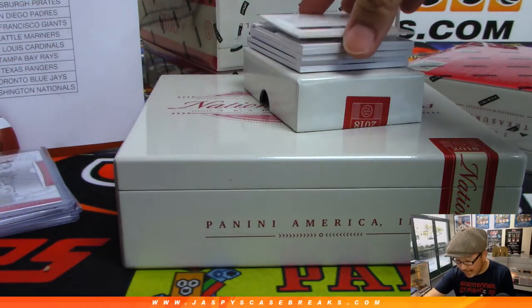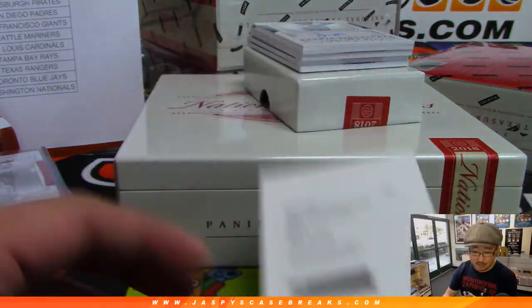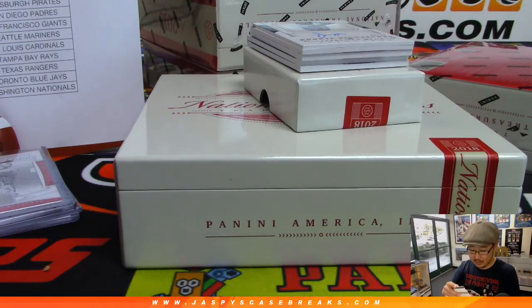We've got Game Gear Signatures — Nick Senzel for the Reds. I think the Reds could be a little scary in a couple years. Same with the White Sox, too.